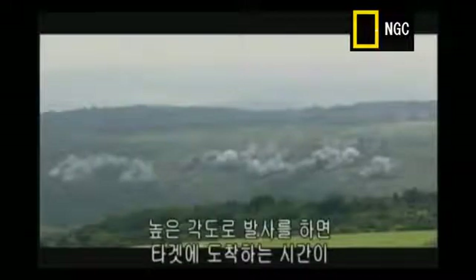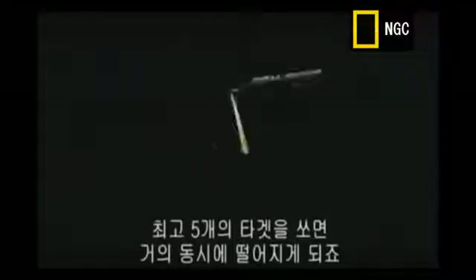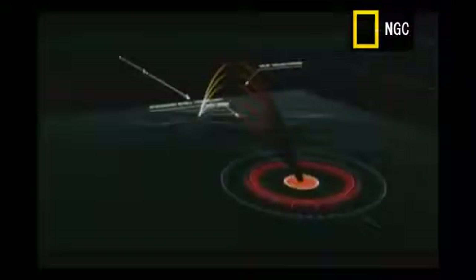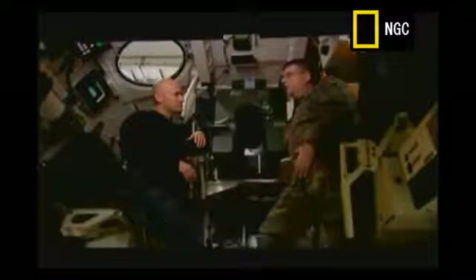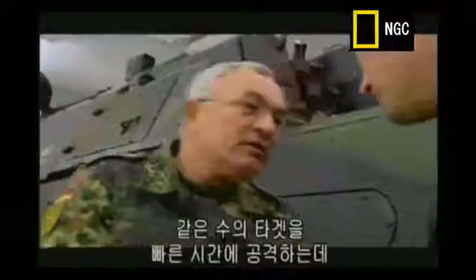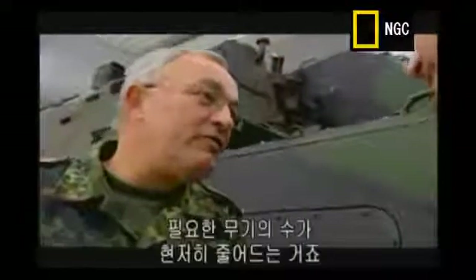If you fire a shell at a high angle, it takes longer to reach the target than if you fire at a low angle. By starting high and dropping the barrel between each shot, up to five shells will all hit the target at pretty much the same time — there's no warning. A whole battalion consisting of 24 systems can fire 120 rounds in one to two seconds. You can fire more rounds with fewer guns, and have them on target simultaneously.